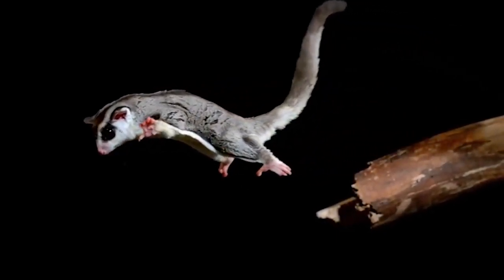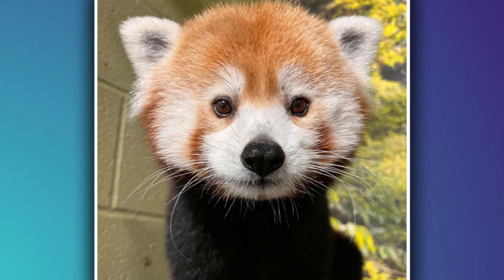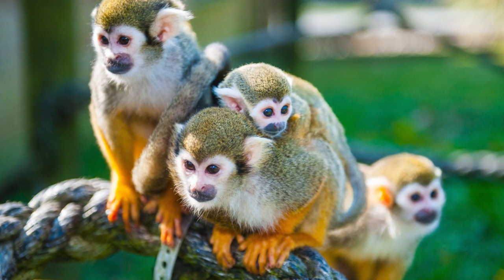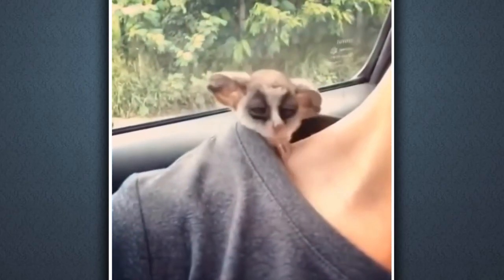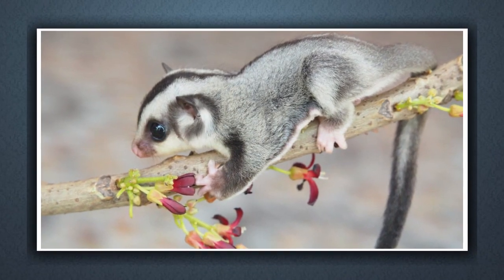Welcome to our YouTube video on cute baby animals. Nothing can compare to the innocence and charm of baby animals, and in this video we'll showcase some of the most adorable ones out there. Get ready to experience a wave of cuteness overload.